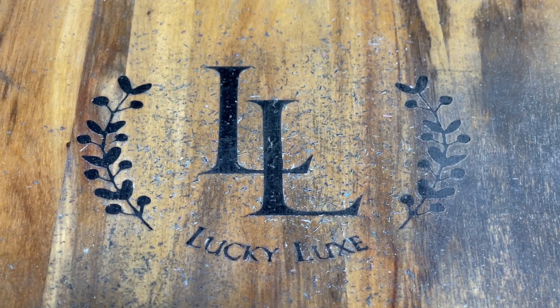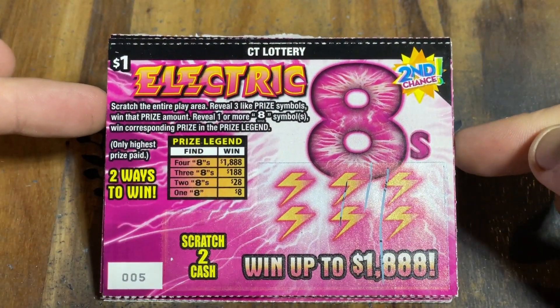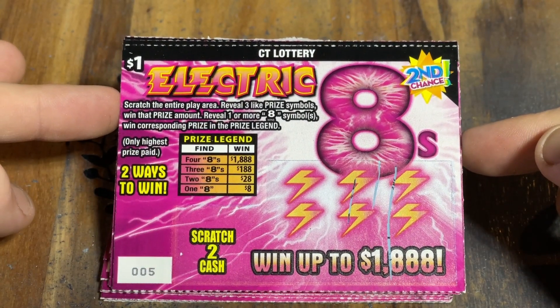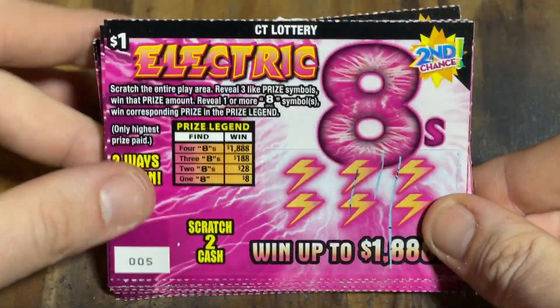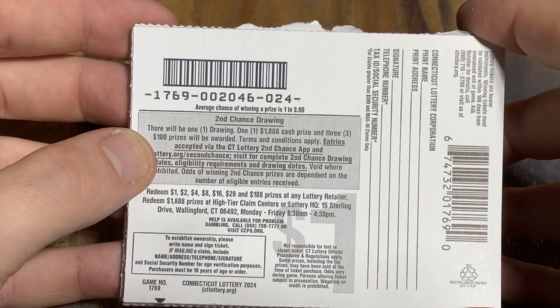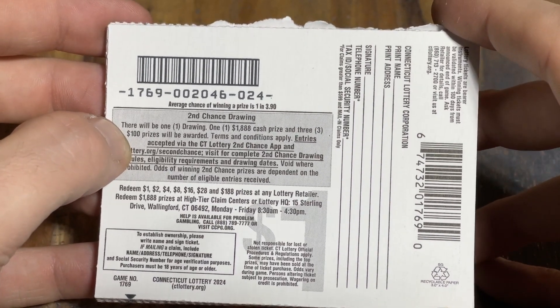They've just been cranking them out here in Connecticut. Today we have the brand new $1 Electric 8 ticket. This ticket is very pretty looking — I like the way it looks. It has a second chance entry on it. I went online and checked it out: there's going to be one second chance drawing only, with a top prize of $1,888, and three $100 winners. Overall odds are 1 in 3.9 — not bad for a $1 ticket.